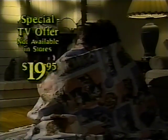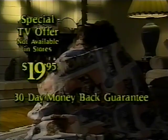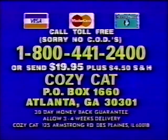It comes with a 30-day money-back guarantee if you and your family are not delighted. The Cozy Cat Blanket — perfect for you and a perfect gift. Order now. To order, have your credit card ready and call 1-800-441-2400. Or send $19.95 plus $4.50 shipping to Cozy Cat, P.O. Box 1660, Atlanta, Georgia. Call 1-800-441-2400.